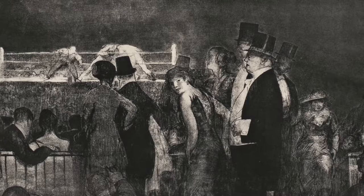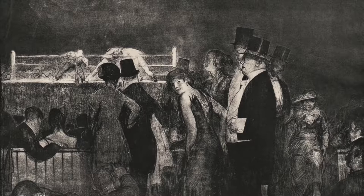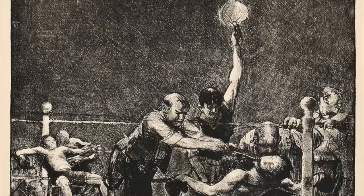One of his earliest boxing prints, called Preliminaries to the Big Bout of 1916, features a group of well-heeled men and women heading into Madison Square Garden to watch a series of fights. It's one of the few boxing prints where women are even present, and in fact, in the center of the composition, one of the main figures — a female — stares out at us to draw us into the scene.